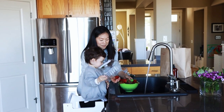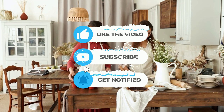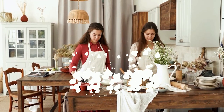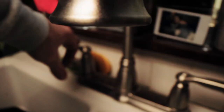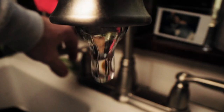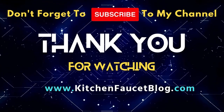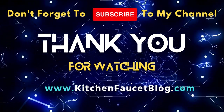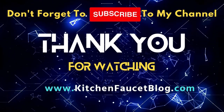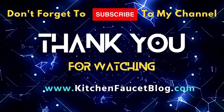If you found this review helpful, don't forget to give it a thumbs up, subscribe to Kitchen Faucet for more reviews and home improvement tips, and leave a comment below if you have any questions or if you've already tried the Lenta Faucet. Until next time, happy kitchen upgrading! Thank you.